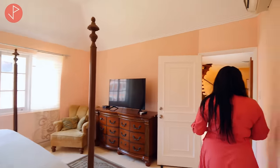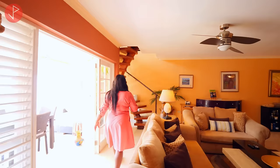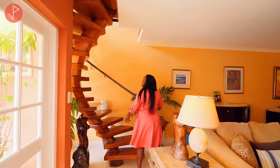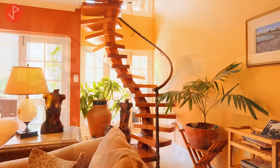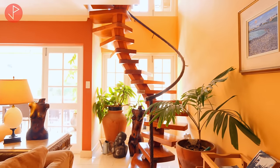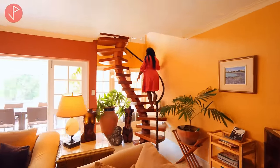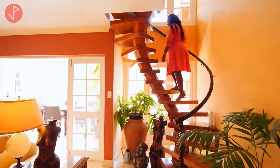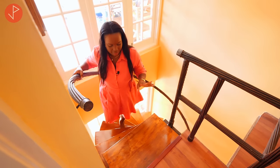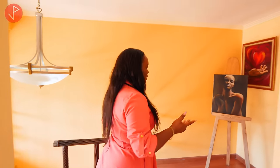Now we're going to go upstairs — I want to show you this statement piece of a staircase. Just take a look at the design, the curvature — this is a really appealing and nicely done staircase. Let's go upstairs.